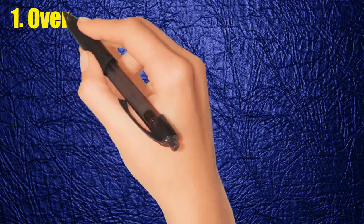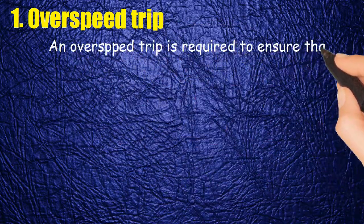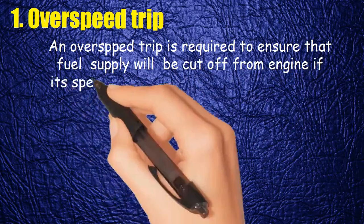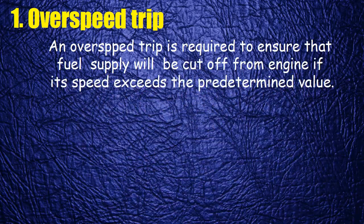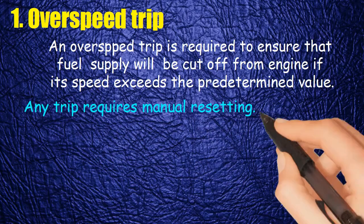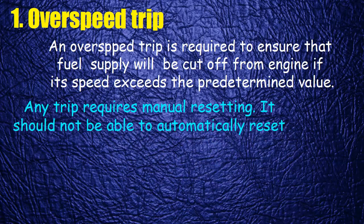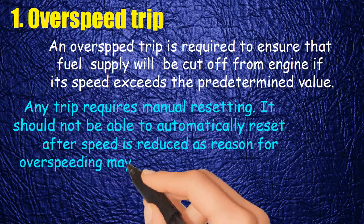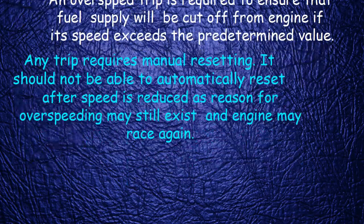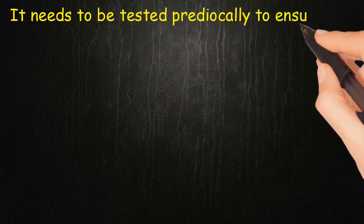One: overspeed trip. An overspeed trip is required to ensure that fuel supply will be cut off from the engine if its speed exceeds the predetermined value. Any trip requires manual resetting — it should not be able to automatically reset after speed is reduced, as the reason for over-speeding may still exist and the engine may race again. It needs to be tested periodically to ensure its correct operation.